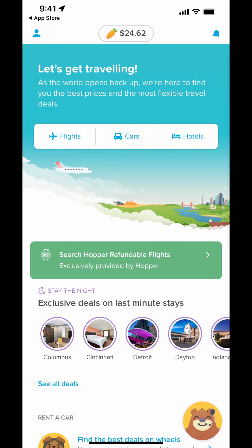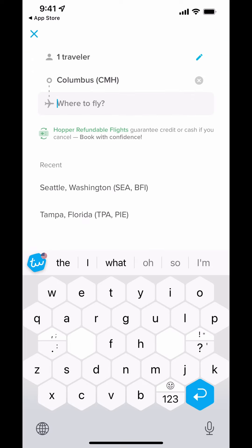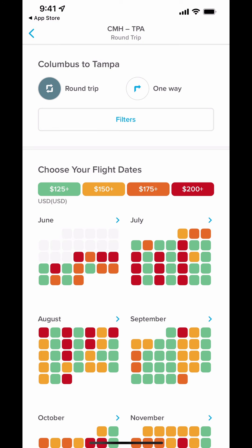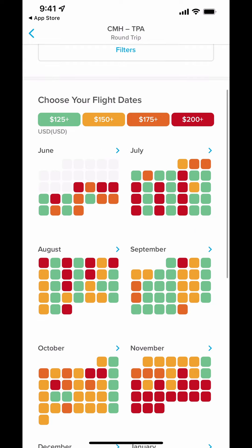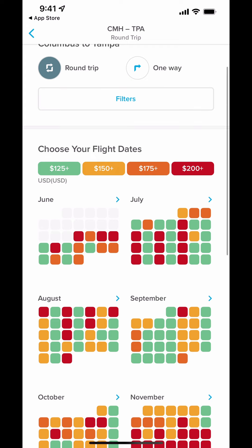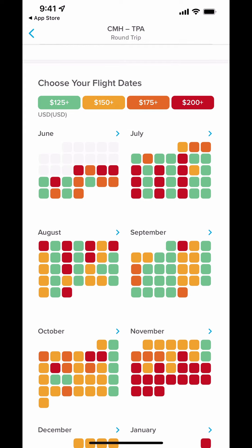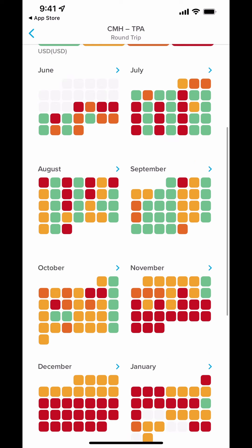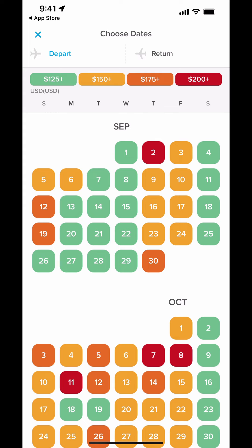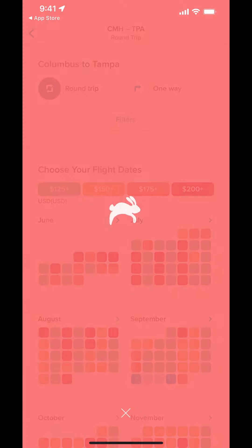It's pretty similar in design to a lot of other travel apps — you basically just search wherever you want to go and it looks at all the airline flights. But I really like this interface, especially for someone like me who doesn't mind flying a day early or a day later to save money. You can see prices like $125, $150, $175, $200, so you can clearly pick a green date and then it gives you all the best deals.